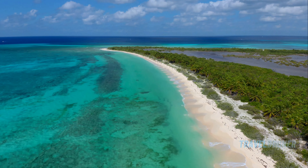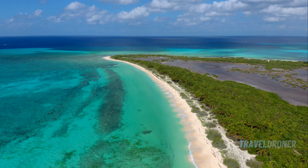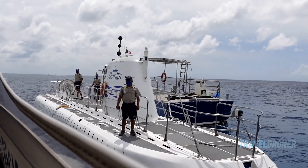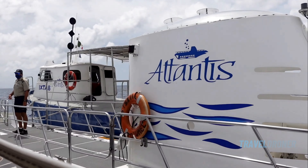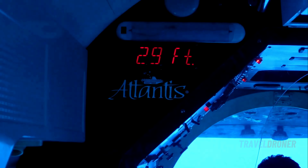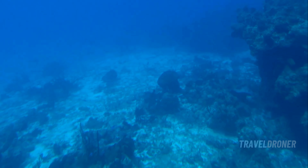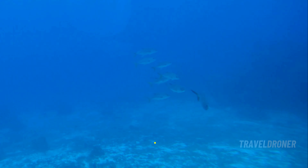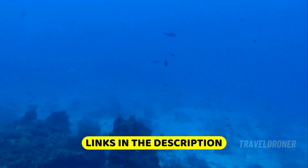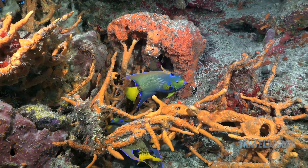After soaking up the sun and exploring the natural wonders at Punta Sur Eco Beach Park, why not take your Cozumel adventure to new depths? Experience the thrill of diving deep without ever getting wet on the Atlantis Submarine Tour. This unique adventure starts with a quick boat ride from the mainland to the dive site near the environmentally protected area of Changanab. Here, you'll board the specially designed battery-powered submarine, an eco-friendly vessel that takes you over 100 feet below the surface. The comfy air-conditioned cabin holds up to 48 passengers, making it a perfect activity for families, kids, and even diving enthusiasts.